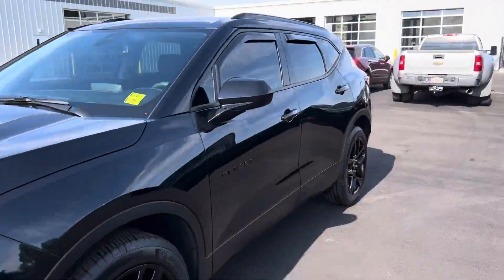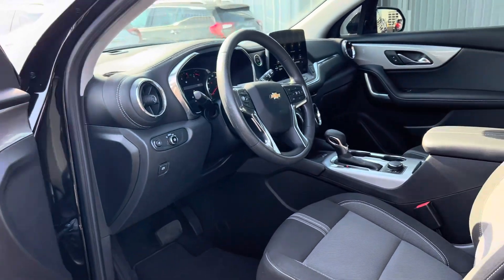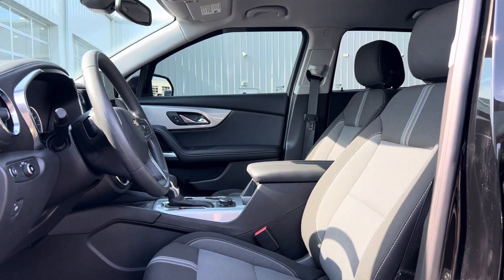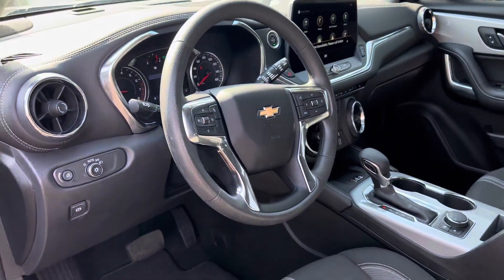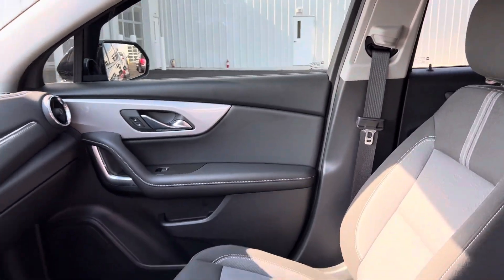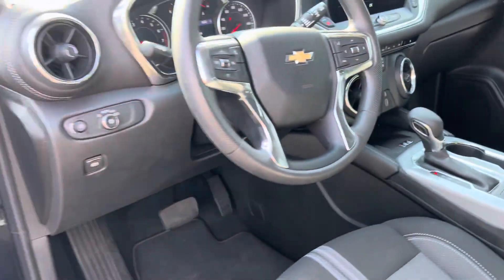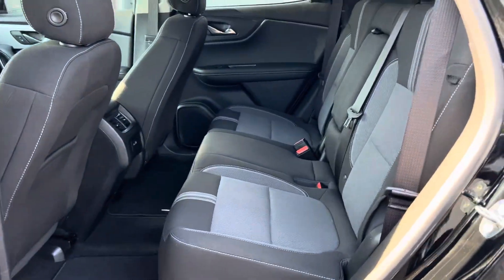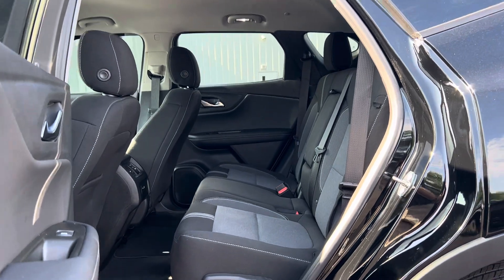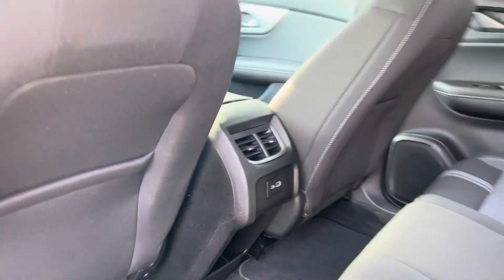Here's a quick peek at the interior as well. This one does have the heated seats. You've got your iPhone plug-ins and ventilation back here.